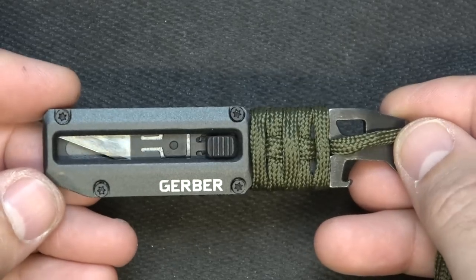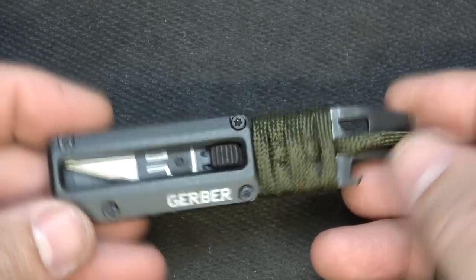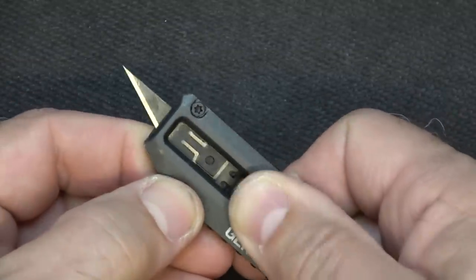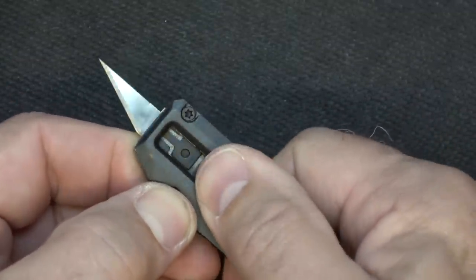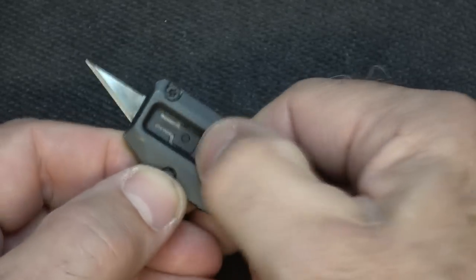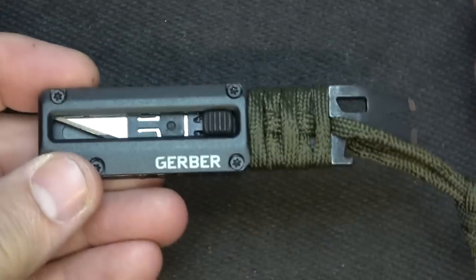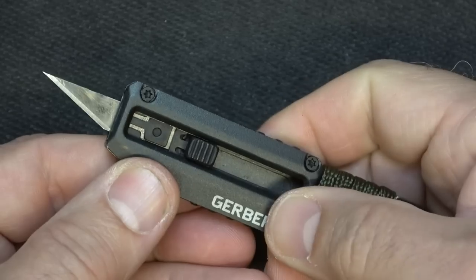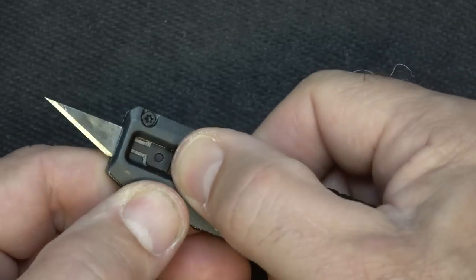This is the Gerber Prybrid — kind of like hybrid. It's a small little multi-tool. What really caught my eye, honestly, was this little razor — it's like an X-Acto number 11 razor. These are replaceable, and you can keep this in your pocket, especially for cutting boxes or doing some small cutting. You push in on the button, pull it out so it's safe, and then push it down to bring it back.